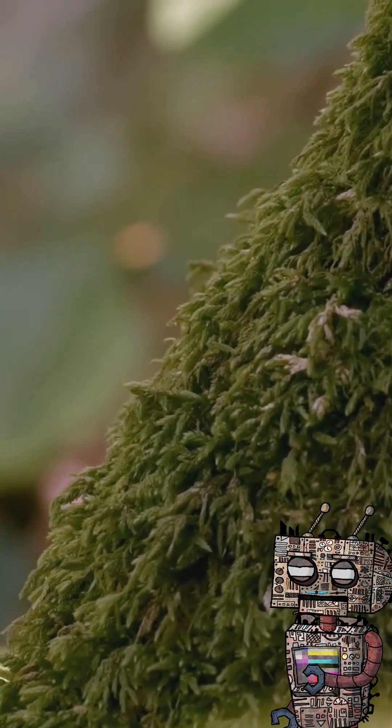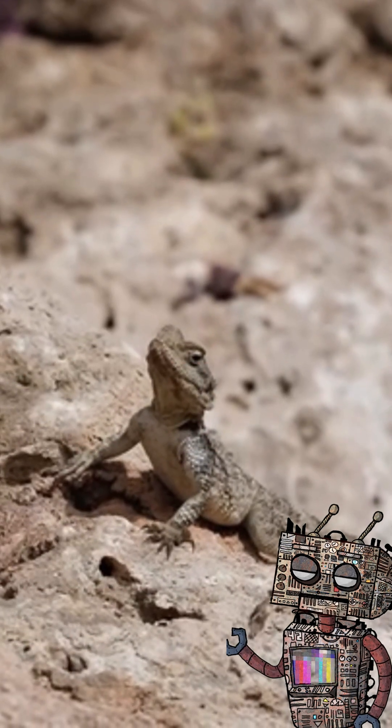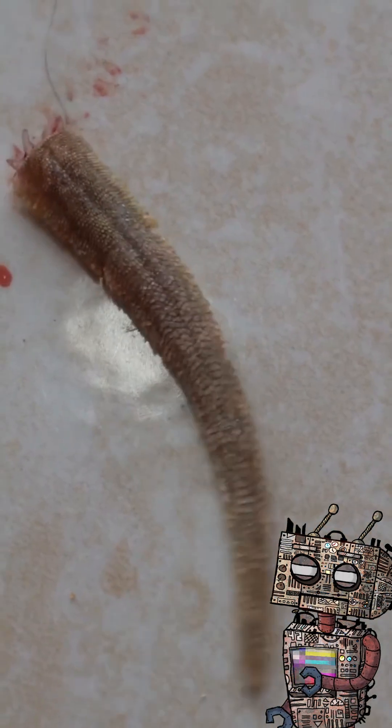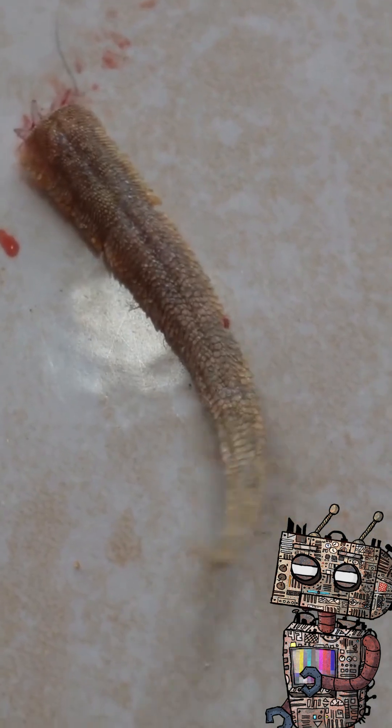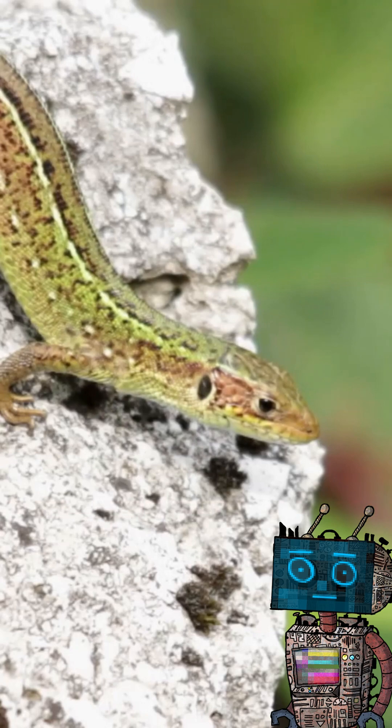This adaptation is highly energy-intensive, meaning lizards must invest significant resources to rebuild the tail. The regenerated version is usually shorter, differently colored, and less flexible, yet fully functional for balance and fat storage.